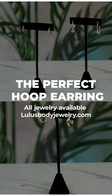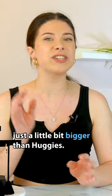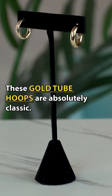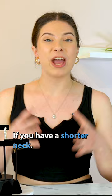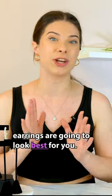Today we are going to help you find your perfect hoop earrings. Small hoop earrings are going to be just a little bit bigger than Huggies — they're going to hang just a little bit farther down. These gold hoops are absolutely classic and perfect for everyday wear. Here's a little Lulu's tip: if you have a shorter neck, Huggies and small hoop earrings are going to look best for you.